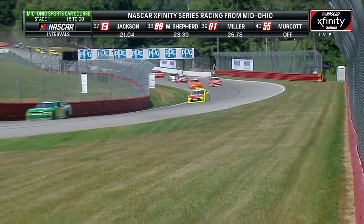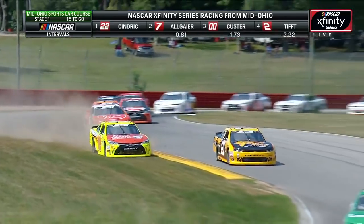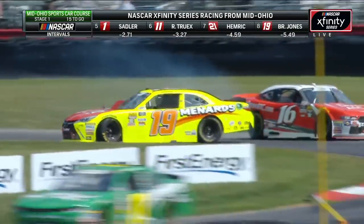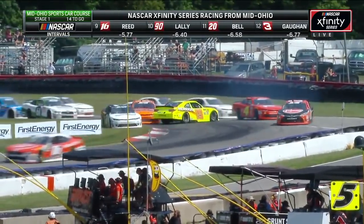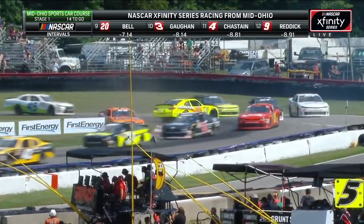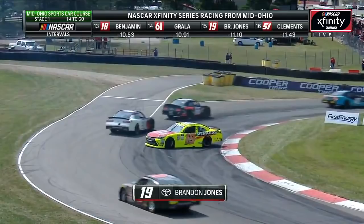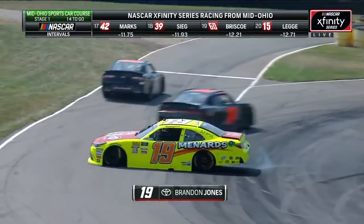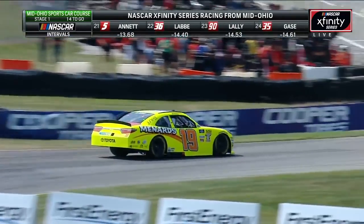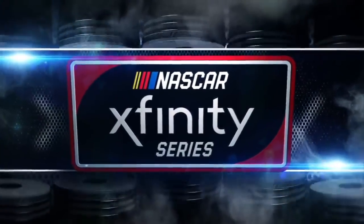Behind them, that orange car, that's Andy Lally in the 90, trying to make a pass on the 16 of Brian Reed. Jones off course. Hemrick takes advantage. Jones around — big time trouble for Brandon Jones. They get stacked up and Lally has nowhere to go. The 90 comes to a complete stop and now gets it going again. Trying to see if the 19 of Jones can get it fired — still under green. He is going to rejoin the rear of the field. Trying to see if he had a tire down or if it was just a matter that he got off into the grass, had that on his tire and then tried to go a little too hard. So he took one mistake and compounded it into another.